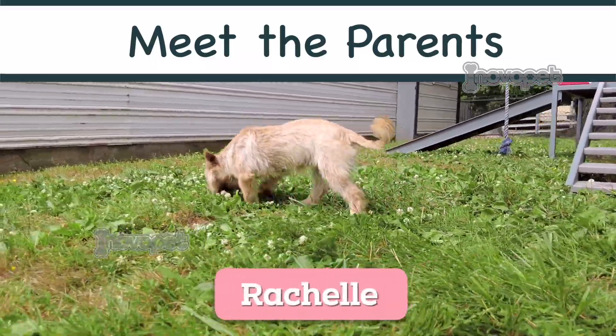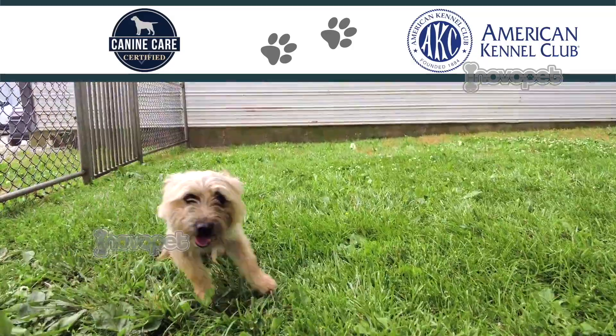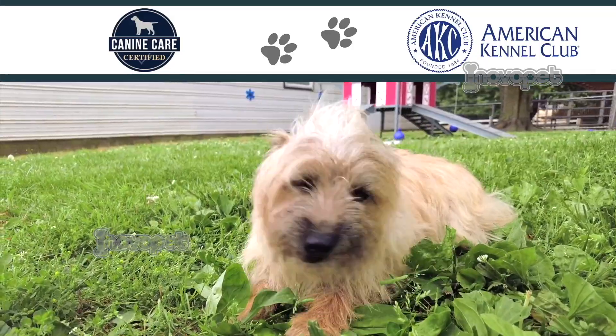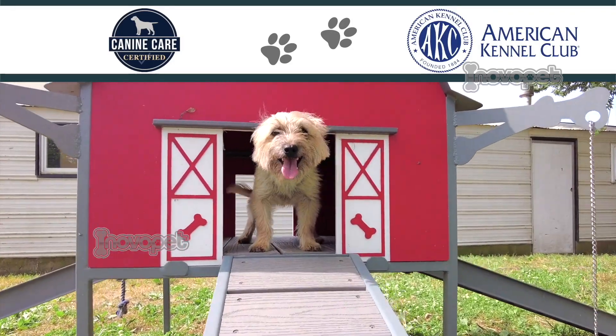Cairn Terriers are sturdy dogs with a soft downy undercoat and a weather resistant outer coat. These happy little dogs have ears that are small and widely set apart above their naturally shaggy brows. These loyal family pets adapt to most any environment.